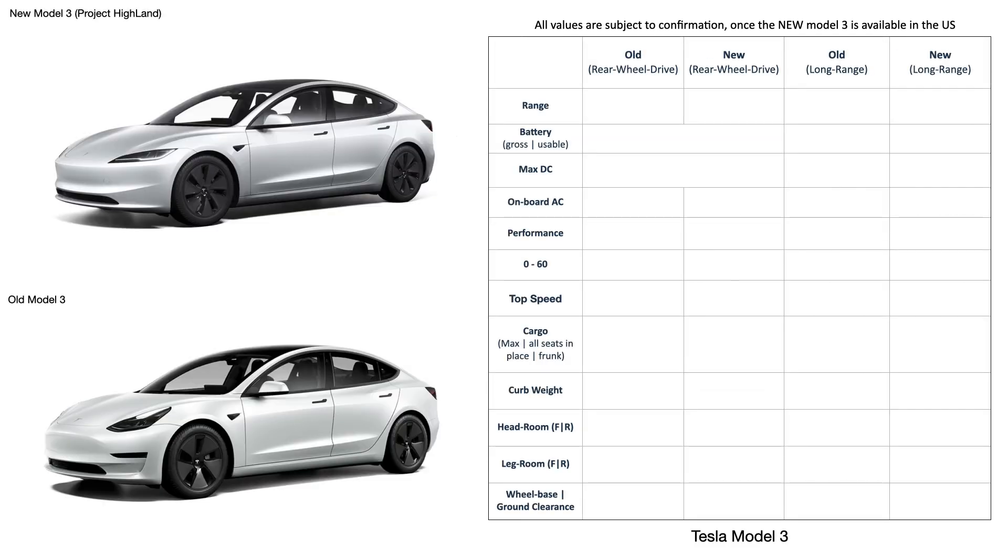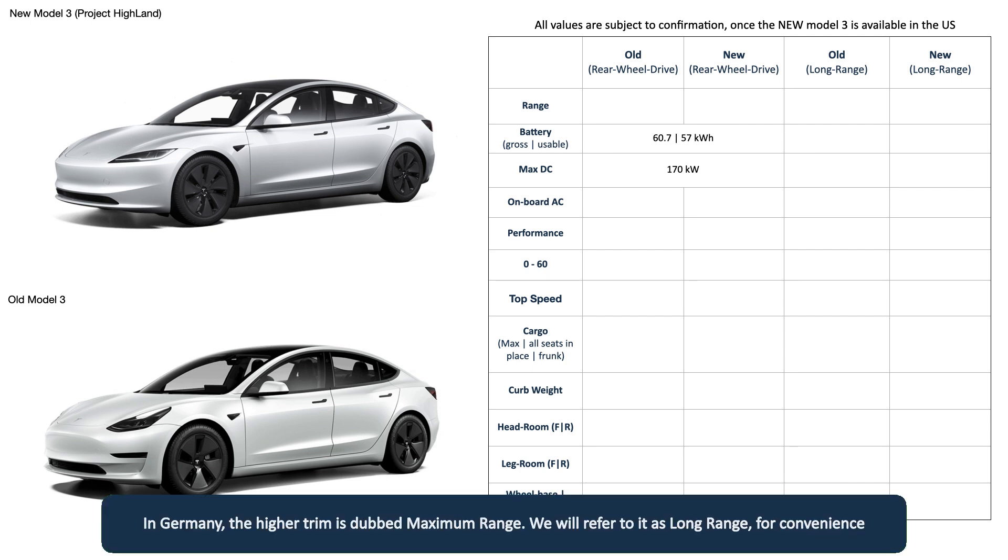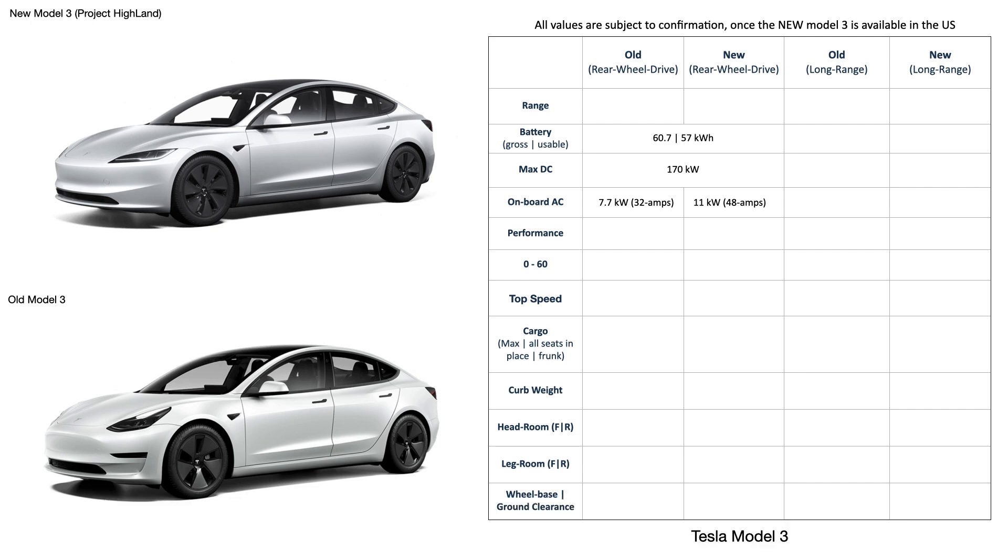First, we'll look at the base trim rear wheel drive. The LFP battery in the refreshed rear wheel drive is exactly the same as that in the old Model 3 rear wheel drive, and it has a rare permanent magnet motor. The max DC charge rate is 170 kilowatts in both. However, the max AC Level 2 charging is where the new Model 3 has been given a significant upgrade: 11 kilowatts or 48 amps, against the 7.7 kilowatts or 32 amps of the existing rear wheel drive Model 3.